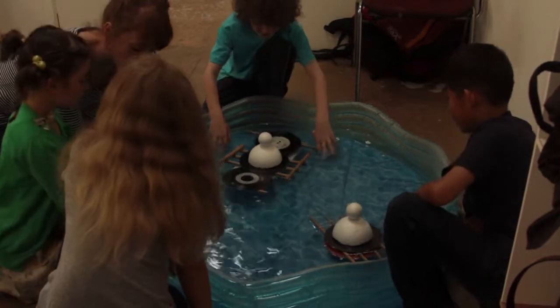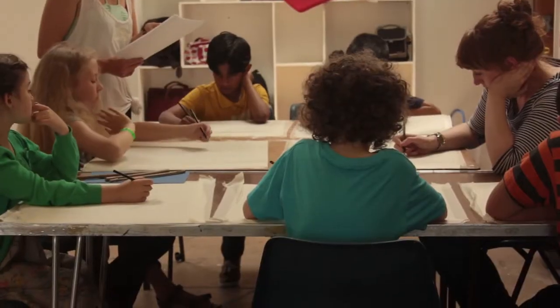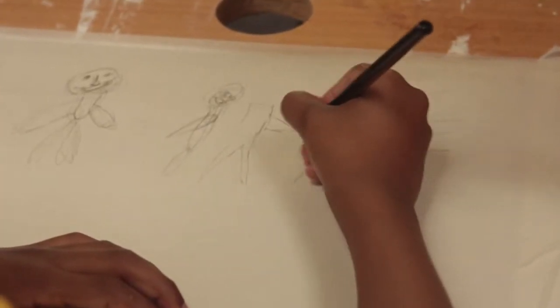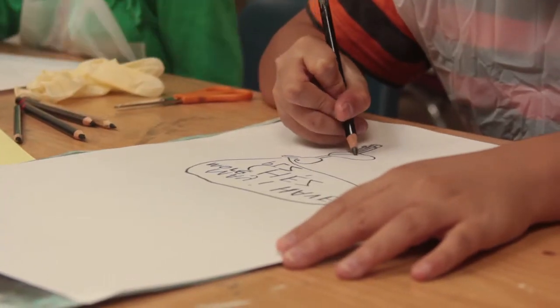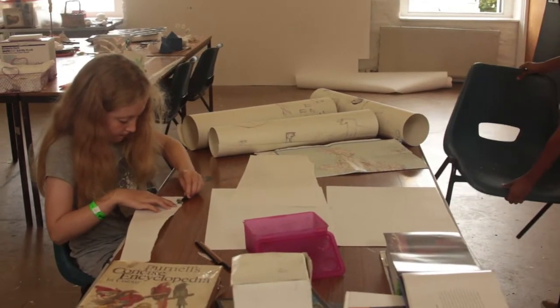We tested our boats on a little paddling pool. We did some drawing with chalk and we listened to a story, and we had to draw what the story was saying.